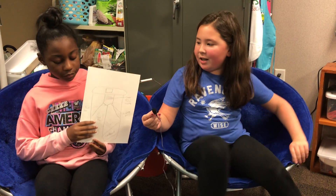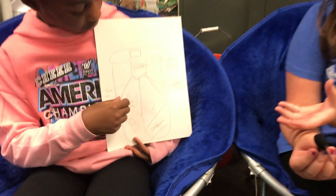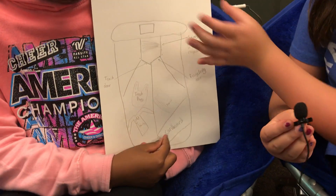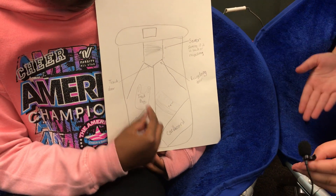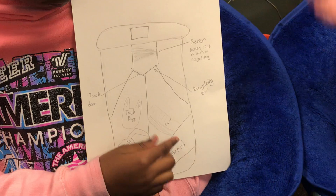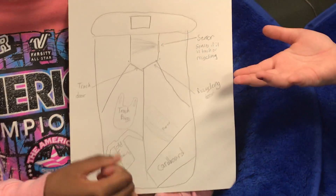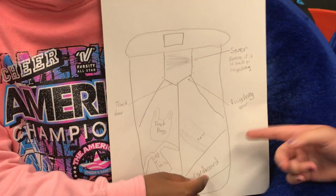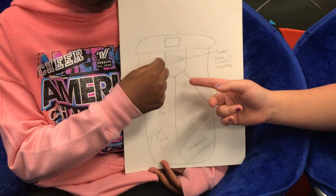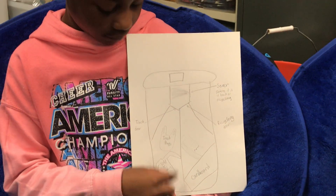What the Recycling Hero will do is — there's a sensor, and you put like a plastic bottle or a piece of cardboard into the trash can, and there's a small sensor that will detect whether it goes into the trash or into the recycling. So if it's cardboard, it will dump it into the recycling door, and if it's old t-shirts or trash bags, it will dump it into the trash door.